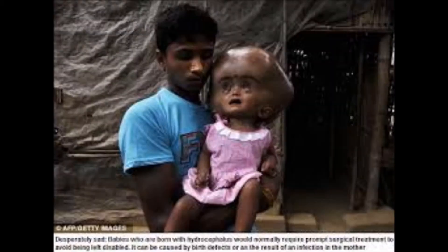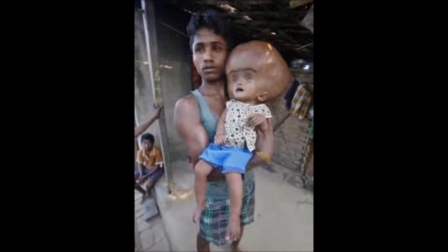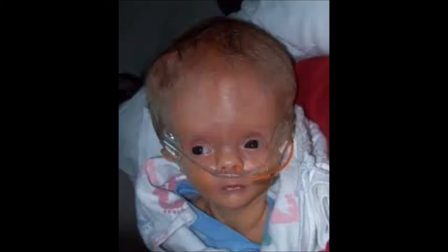These are just pictures of people with hydrocephalus before the surgery even happens. Most people can't even afford the surgery because the surgery is just so expensive. And if they can, they'd like to take a picture of them with their big head.